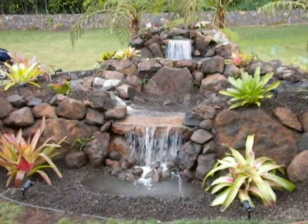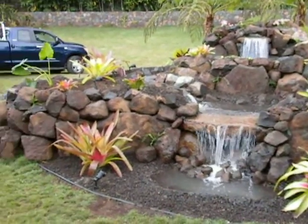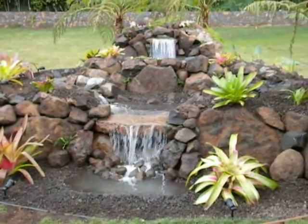When you turn the feature off, the water all disappears. So there's no bugs, no allergies, no maintenance.